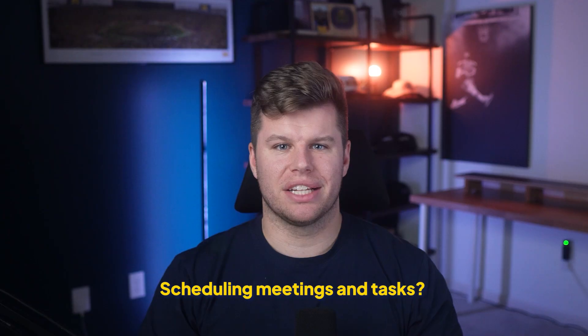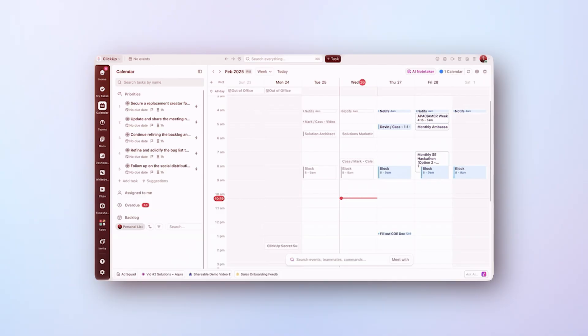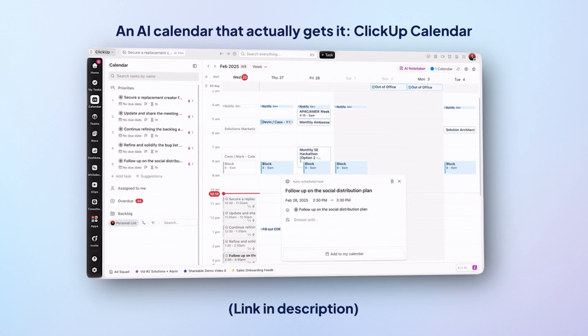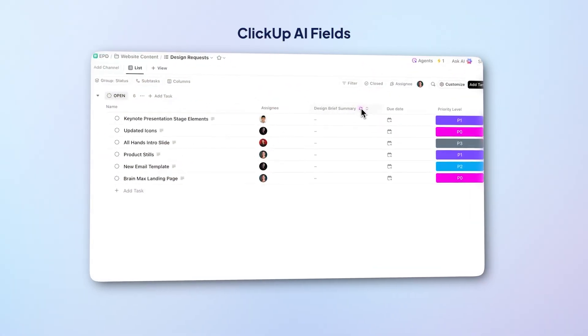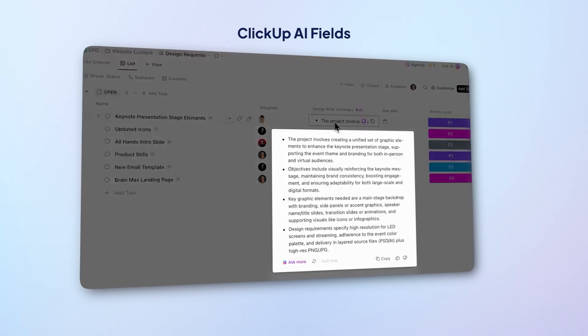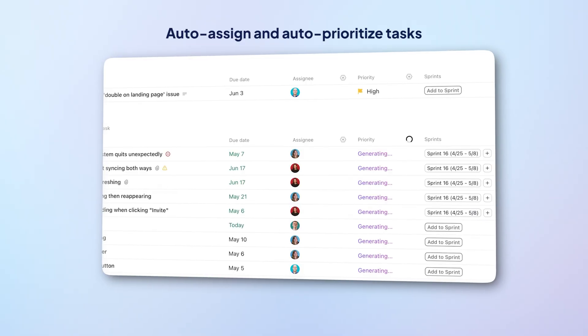What about scheduling meetings and tasks? The AI-powered ClickUp calendar will do that for you while keeping you sane. It figures out what actually matters, balances your workload, and stops you from overcommitting. Plus, with ClickUp's AI fields, you can even outsource task management to AI — they can auto-assign tasks and set priorities without you lifting a finger. With ClickUp's converged AI workspace, you don't have to jump between a million tools to get work done. ClickUp puts it all in one place.